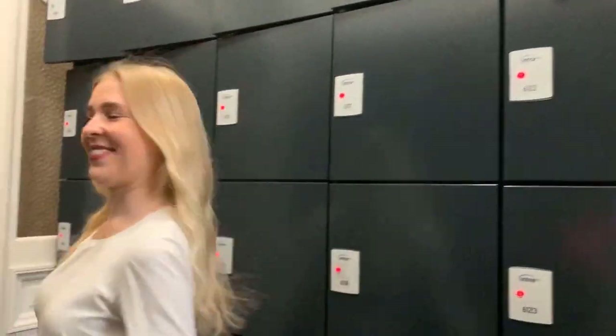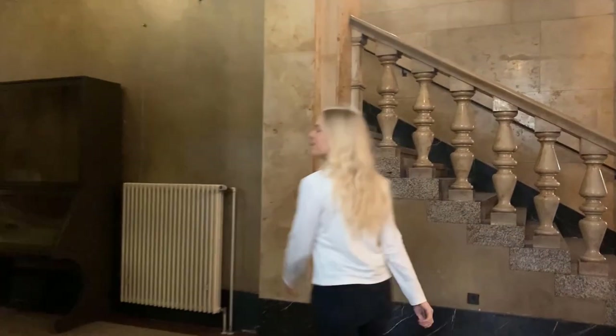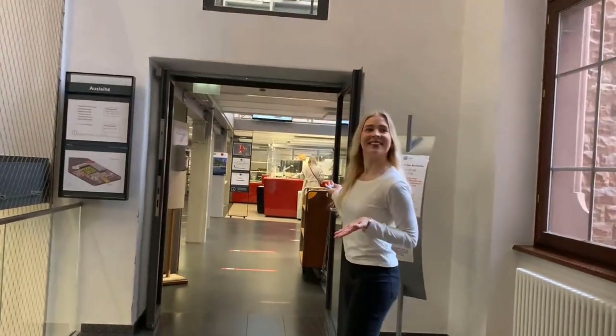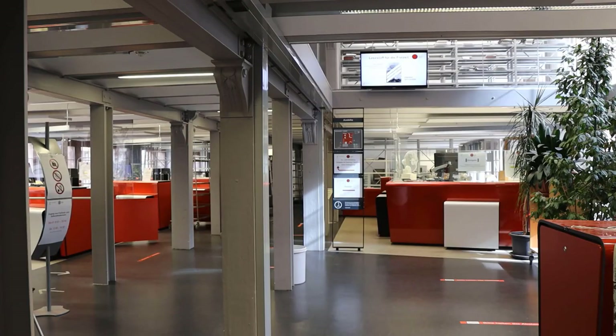Now we are on our way to the circulation department with access to the open shelves with books lendable right away. Walk down the hall and at its very end you will find the circulation department. Here you can return your literature and of course you can go to the open shelves to find the books you want to lend.